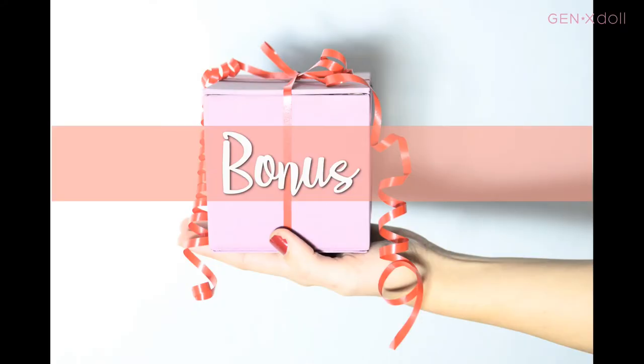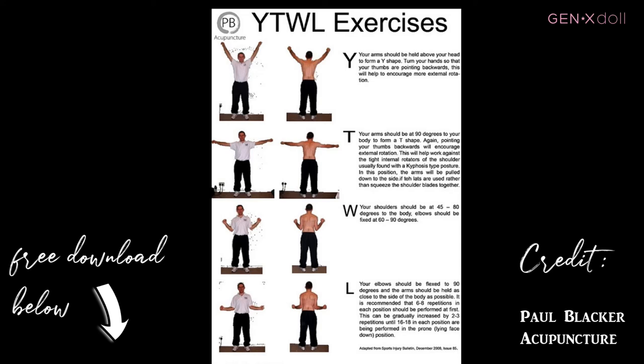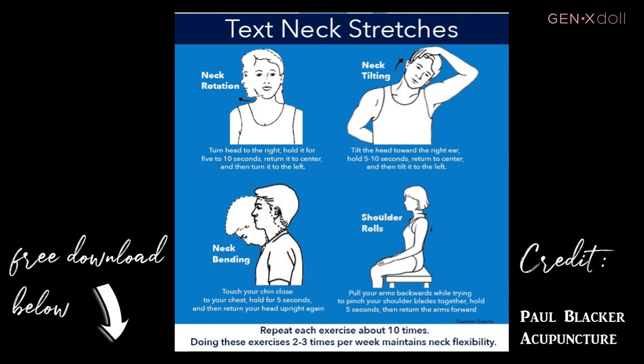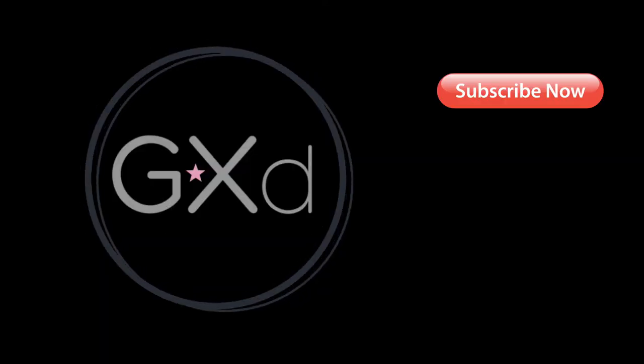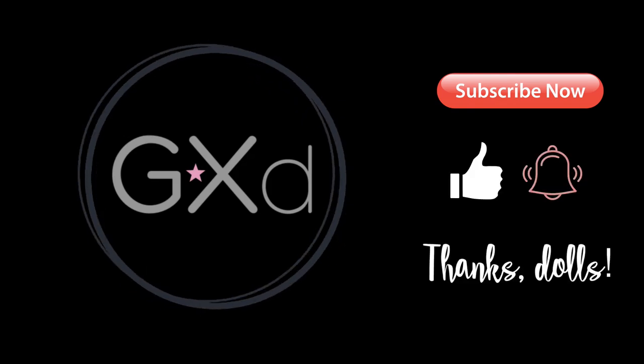For your bonus tip, I've attached two free downloads in the description box. The first is a set of exercises called the Y-T-W-L — four exercises designed to improve posture, relieve neck pain, reverse buffalo hump, and maintain great posture going forward. The second download is a set of tech neck stretches to relieve neck pain and help with posture. Thank you so much for hanging out with me today — if you found something useful, please leave a thumbs up and I'll see you next time!